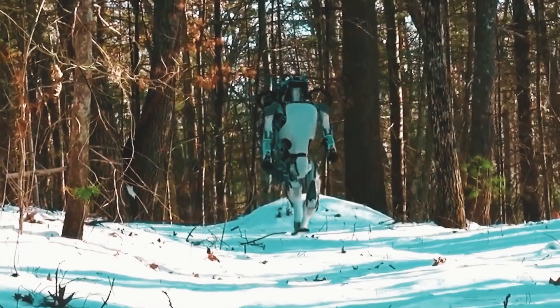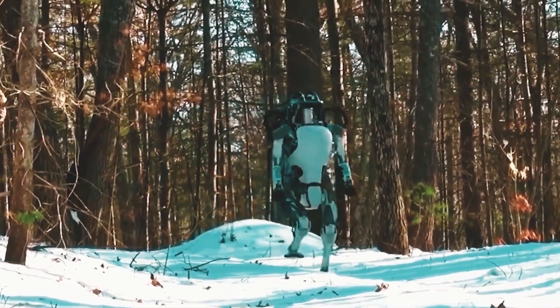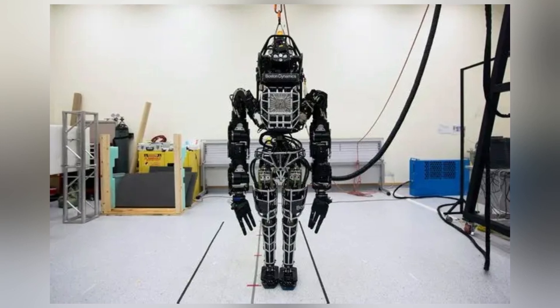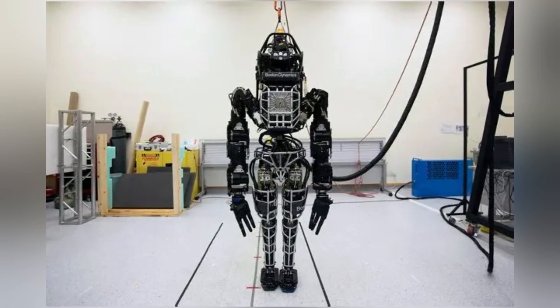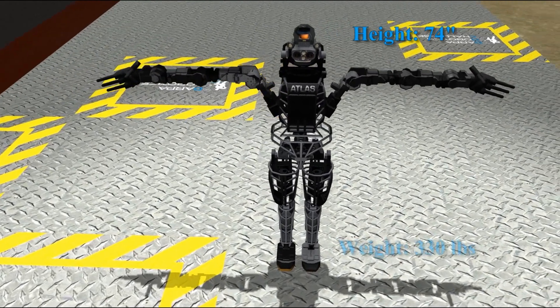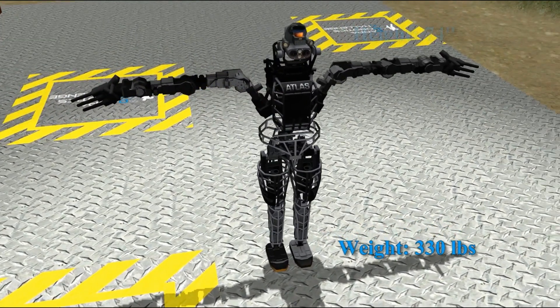Atlas's development has been a testament to Boston Dynamics' commitment to pushing robotic capabilities. Initially unveiled in 2013, the robot was designed to assist in search and rescue operations, navigating rough terrains and performing tasks like opening doors and operating equipment.